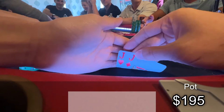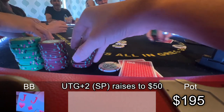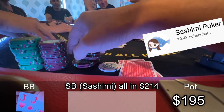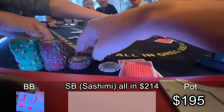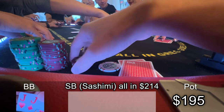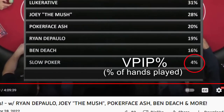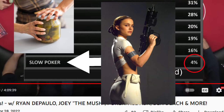I look down at pocket jacks in the big blind. There's a straddle to $15, and Slow Poker opens to $50 from under the gun plus two. It folds around to Sashimi in the small blind, who goes all in for $214, but then something happens — Sashimi didn't realize Slow Poker had raised. She thought she was open jamming over the $15 straddle. So I should be well ahead of her range here, but here is my problem: it's this guy. He's tight. He's real tight. He's tighter than that jar of pickles my wife asked me to open last week. He's tighter than Padme's outfit from Attack of the Clones.